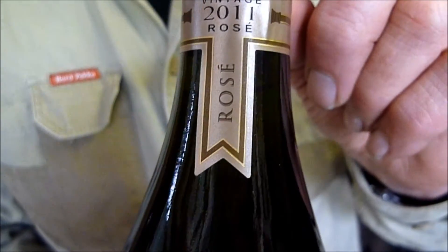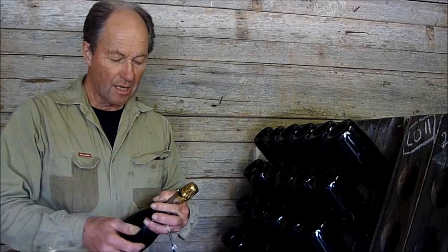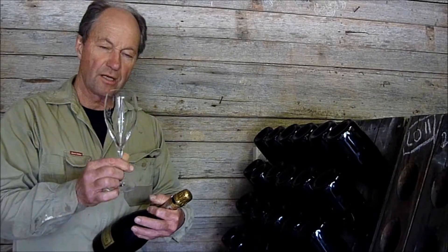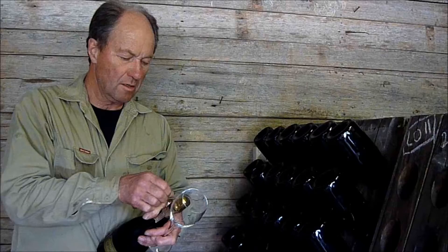We're tasting the 2011 Deluxe Minty Rosé and we're going to serve that in a bigger glass. The rosé glass is a little rounder and more suitable for a bigger wine than the Brut.